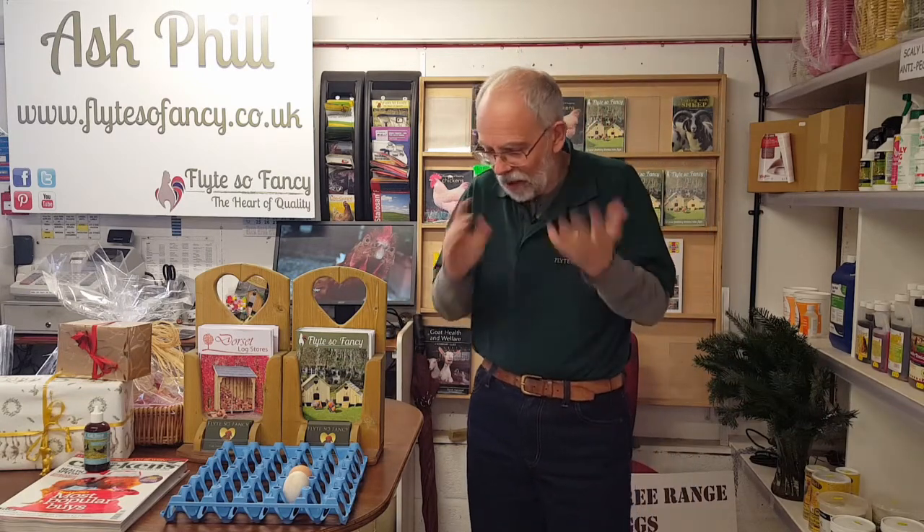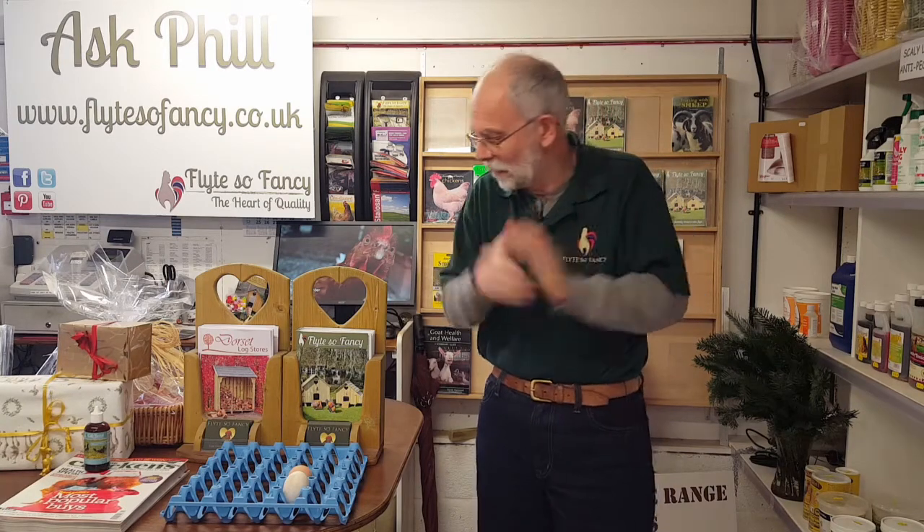The next one is shell-less eggs. Sometimes you get these where the outer membrane is still in place and it's like a floppy bag, or you'll get them where there's no membrane at all and there's just a yolk and egg white laid in your nest box. If it's a young pullet, the shell gland isn't working properly yet, so it's just missed one as it's gone through.